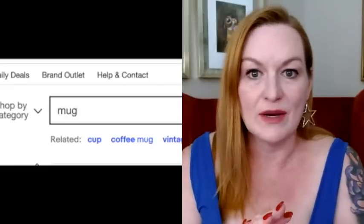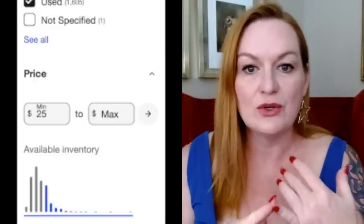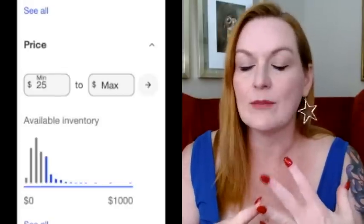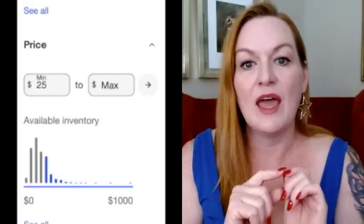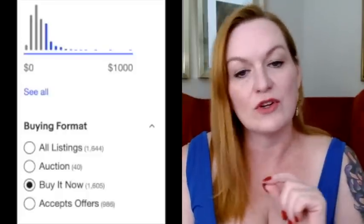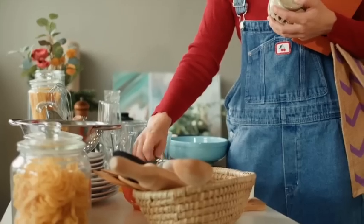To start, I just typed 'mug' in the eBay search. Over on the left bar, I went down and selected 'used,' selected 'coffee mug,' and also selected the different price points I was looking at. I also like to select 'Buy It Now' versus auction, because I generally sell things Buy It Now — which means the buyer will buy it at the price I have it at, or they can send me a best offer. Y'all can get mugs for pretty cheap — usually at garage sales, thrift stores, and estate sales.